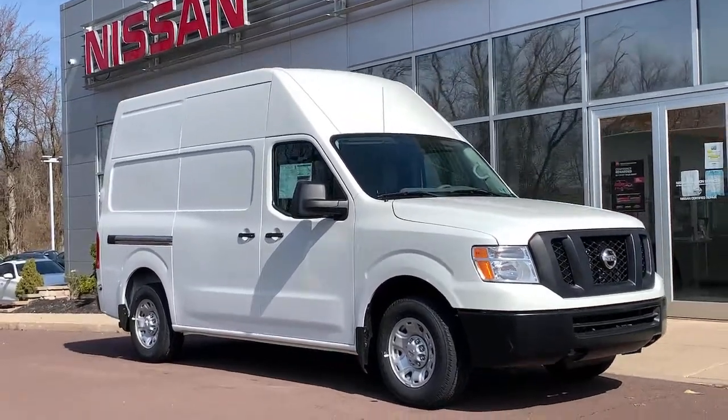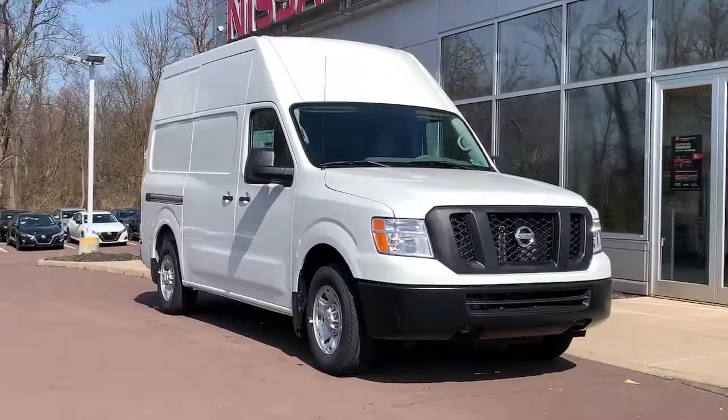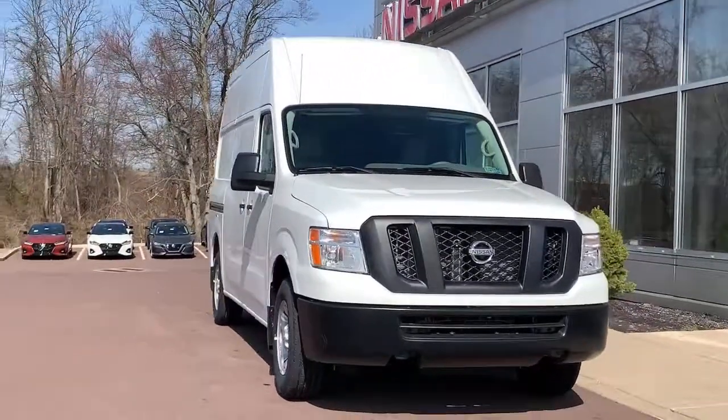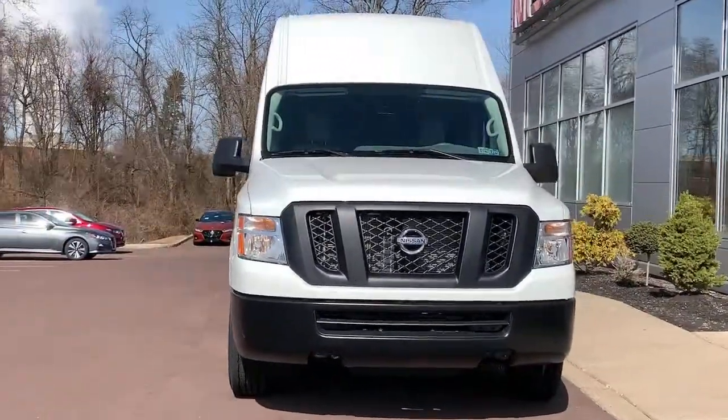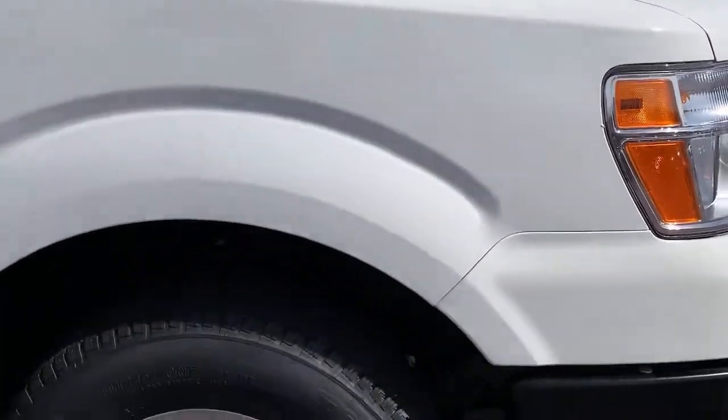Here is a wonderful 2021 Nissan NV. Here's a capable, comfortable NV van. Available in passenger or cargo configurations, this hard-working hauler delivers robust utility, a smooth ride, and easy maneuverability.